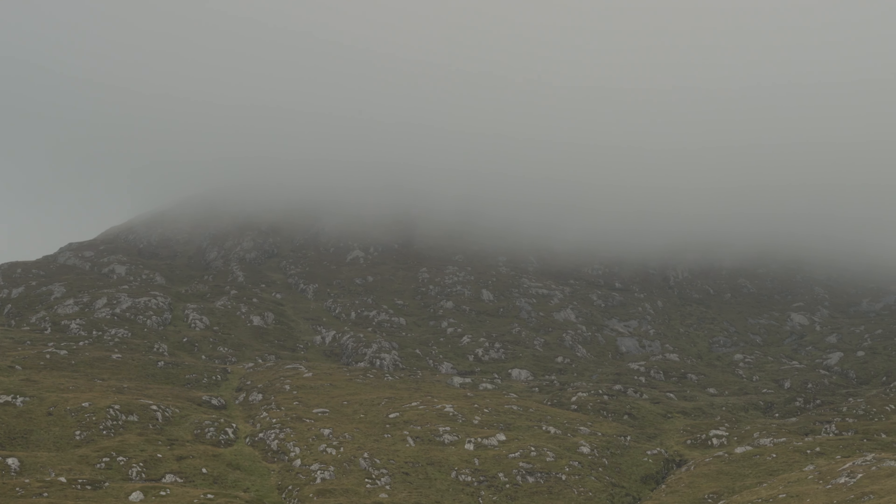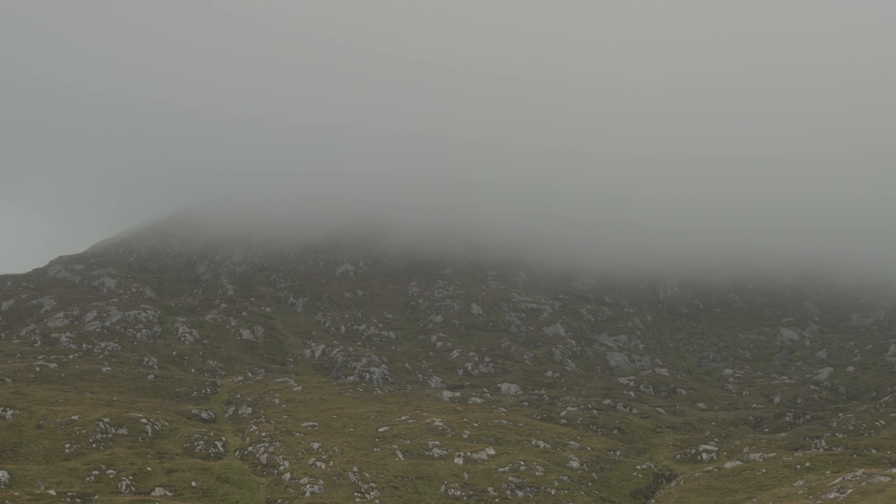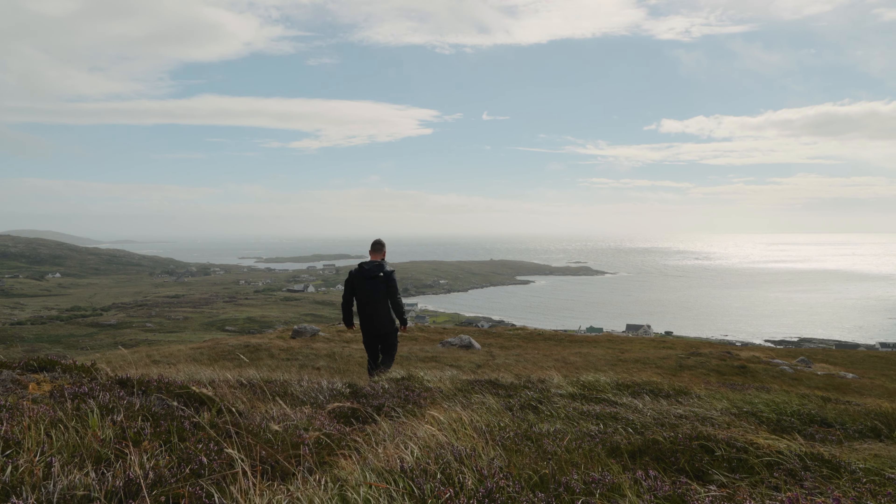The top of Heaval is still covered in cloud so views will be non-existent — and I'll probably get lost. There's the Brevig Standing Stone. I wouldn't say it's an essential you've got to see, but if you've got spare time it's only a 10–15 minute walk to get here. To pass some time until the weather cleared up, I made the drive to Ardmore to grab a coffee.